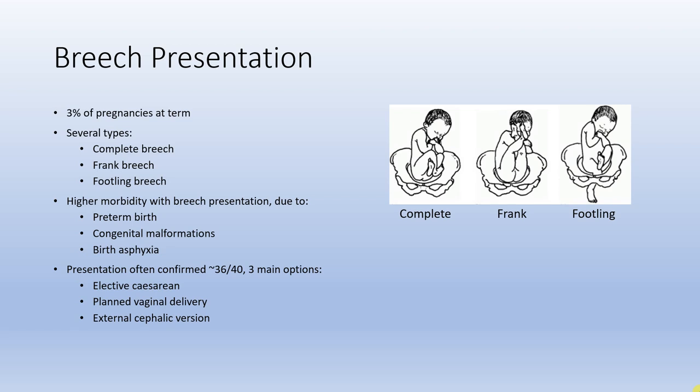Around 36 weeks there's generally discussion around management options: an elective caesarean section, a planned vaginal delivery, or an external cephalic version (ECV). An ECV is where tocolysis is given and the baby is manually turned within the maternal abdomen. It has around a 50% success rate — a bit higher in women who've had a baby before and a bit lower in those who haven't, with more factors affecting the likelihood of success.